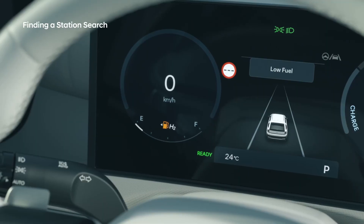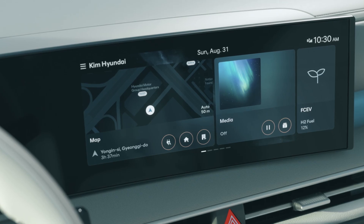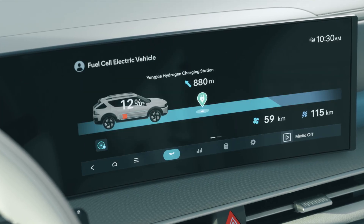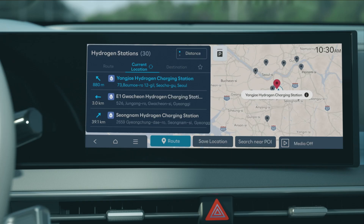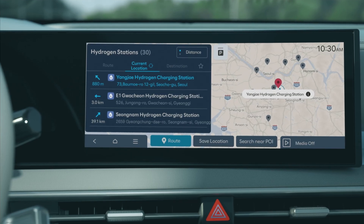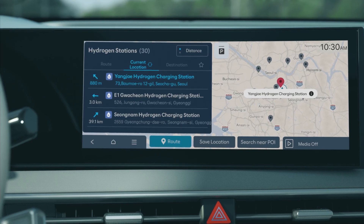To search for nearby hydrogen stations, go to the infotainment system's home screen, then go to FCEV menu and select hydrogen stations. Once the direction, distance, address, and location of charging stations are displayed, you can select a station to view more detailed information.